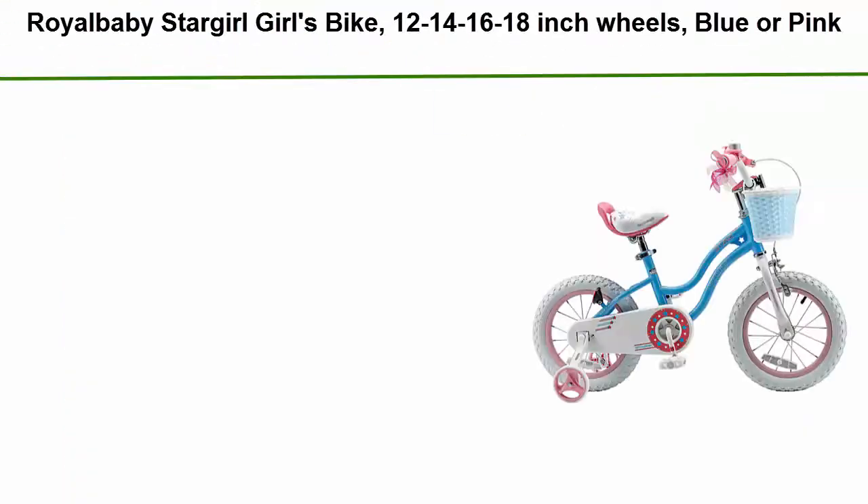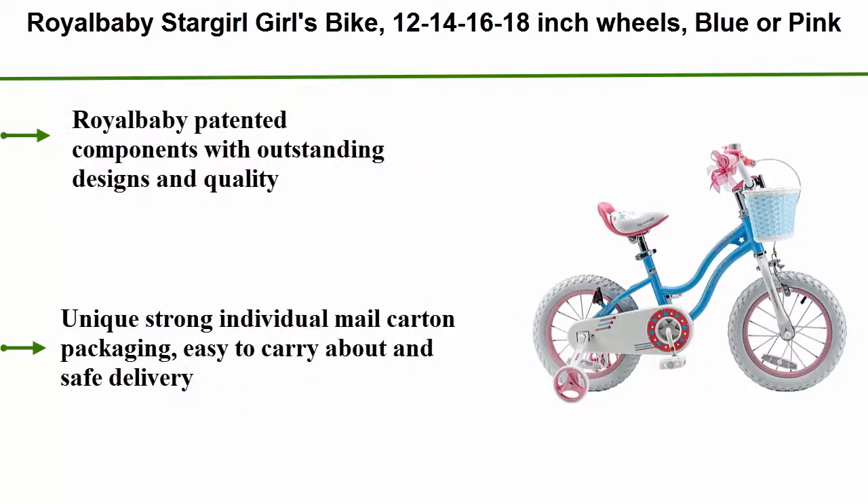Top 3: Royal Bullby Stardural Girls Bike, available in 12, 14, 16, and 18-inch wheels, blue or pink. Royal Bullby patented components with outstanding designs and quality. Unique strong individual male carton packaging, easy to carry about and safe delivery.